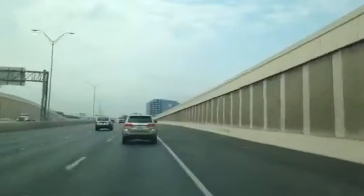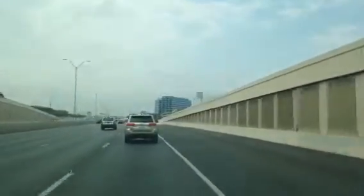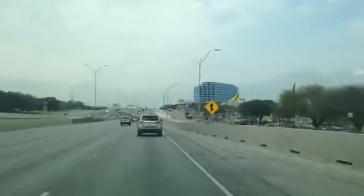Hi, this is TxDOT Public Information Officer Josh Donay. I'm on westbound I-10, approaching Huebner Road. I'm going to drive through the I-10 Huebner project.